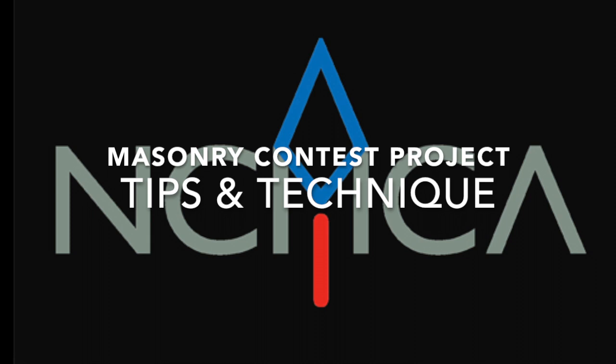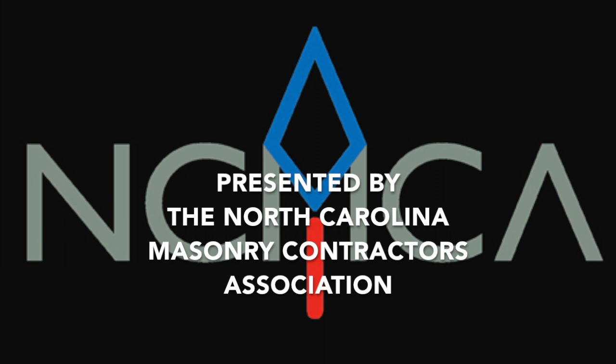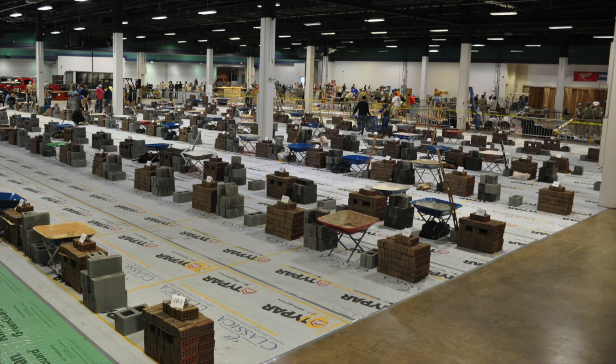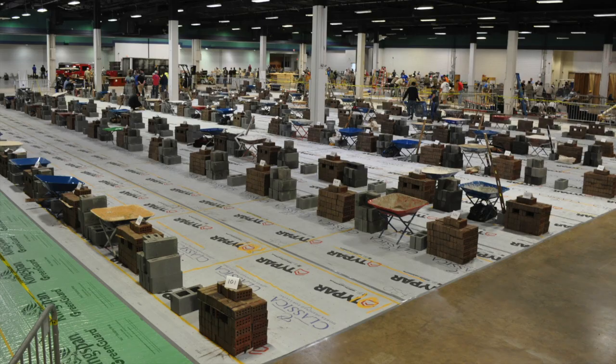Every year, hundreds of young people compete in North Carolina masonry competitions around the state. Over the years, winners from those competitions have gone on to compete successfully in national contests, regularly bringing championship titles home to North Carolina, where masonry competitions are a proud tradition and a big deal for students, apprentices, and masonry companies alike.